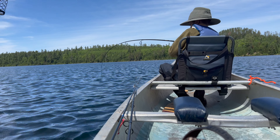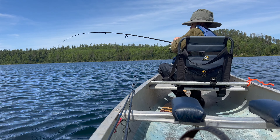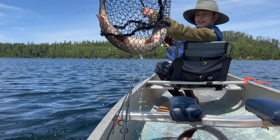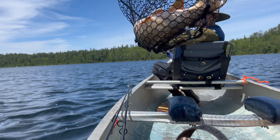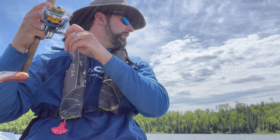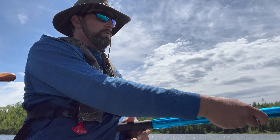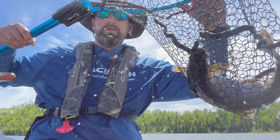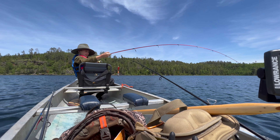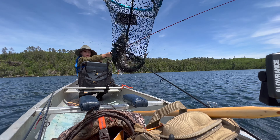Fish on. He's fighting hard — he might be a bigger one. That's the biggest one yet. He fought hard. These are way better than those little small ones. Another laker. That one's a little bigger — good thing I netted him, he came right off. Good job, Dad. Another good eater. Lake trout limit.